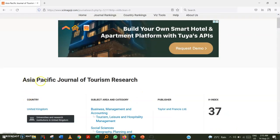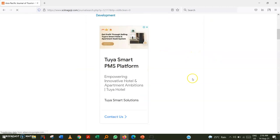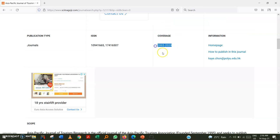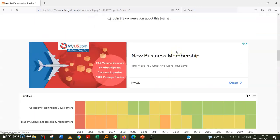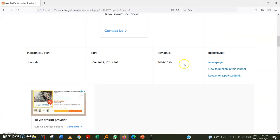We can now see this journal has an H-index of 37. Also check the publisher name to verify it matches the publisher shown on the journal's website. Then go to the coverage section — this shows whether the journal is properly covered in Scopus. If there is any issue, it will appear here.